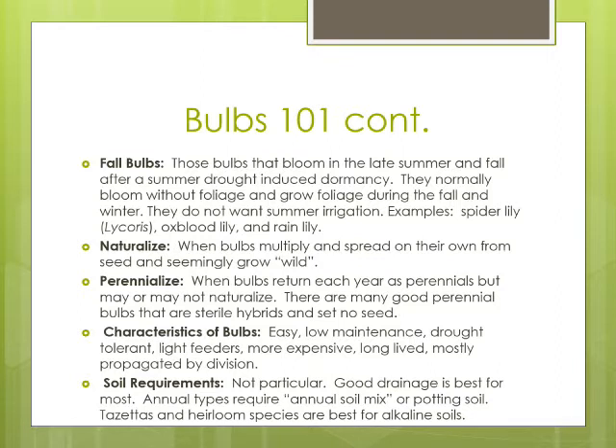General characteristics of bulbs: easy to grow, low maintenance, drought tolerant, light feeders, more expensive than other plants but much longer-lived, and mostly propagated by division. Soil requirements for most bulbs are generally not particular — good drainage is best for most types. If you live in the alkaline parts of Texas like Dallas, Austin, and San Antonio, the Tazetta narcissus and the heirloom species are more adapted than most daffodils and jonquils. If it's yellow-flowered, you need to double-check to see if it's adapted for you. White-flowered, Tazetta, cluster-flowered species are better, and if you are going to grow daffodils and jonquils, pick some of the old-fashioned early, really tough hybrids and species.